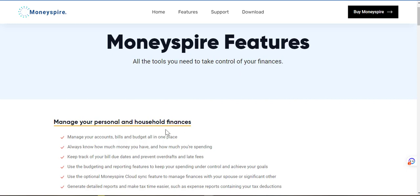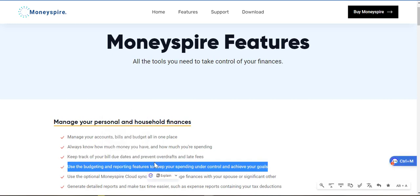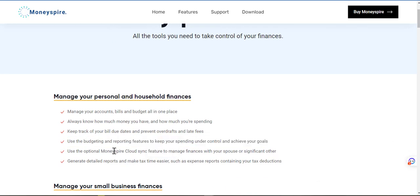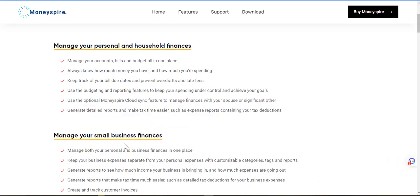Manage your personal and household finances — manage your accounts, bills and budget all in one place. Always know how much money you have and how much you're spending. Keep track of your bill due dates and prevent overdraft and late fees. Use budgeting and reporting features to keep your spending under control and achieve your goals. Use the optional MoneySpire card sync feature to manage finances with your spouse or significant other. And generate detailed reports and make tax time easier, such as expense reports to continue tax deductions. Alright, that's for personal and household finances.